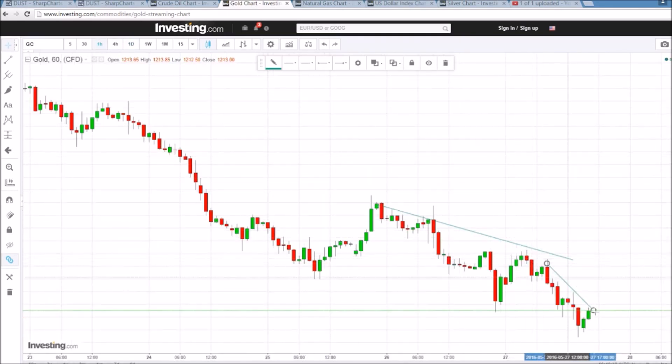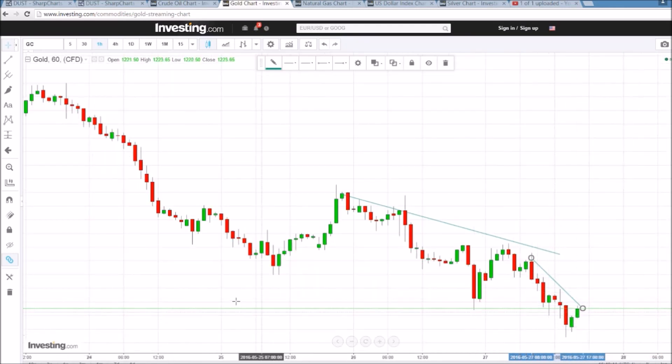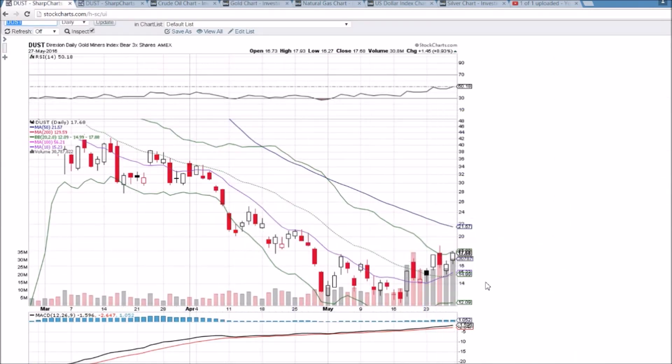Watching DUST longer term because of this weekly chart and the volume, and also because of the lack of support we're finding in gold. Very key level of 1206, currently holding. We've got a few downtrend lines on the hourly chart — looks like one of them is going to be tested here after hours. But DUST is the play; might need to let it cool off early next week, but certainly going to keep an eye on it for the next couple of weeks.